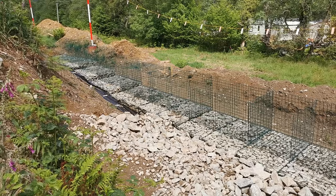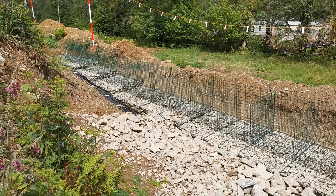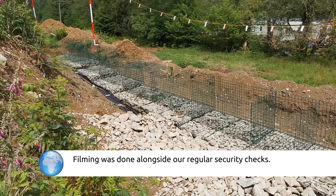Next week I'll be able to bring you a longer update with gabions being completed and tipping being at least close to being started, if not started.